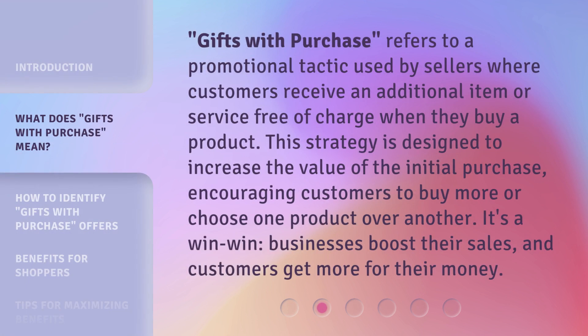Gifts with Purchase refers to a promotional tactic used by sellers where customers receive an additional item or service free of charge when they buy a product. This strategy is designed to increase the value of the initial purchase, encouraging customers to buy more or choose one product over another. It's a win-win: businesses boost their sales, and customers get more for their money.